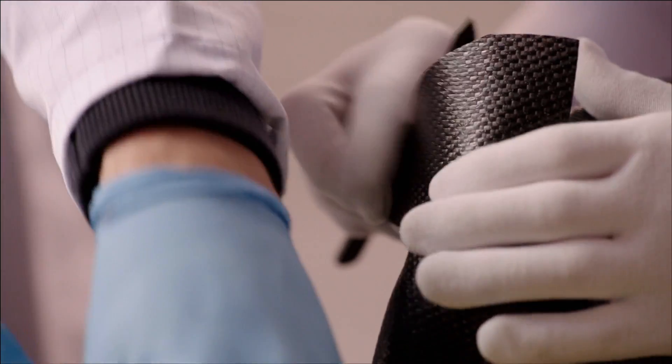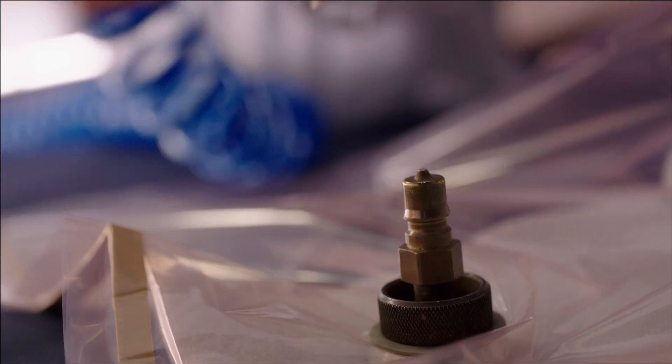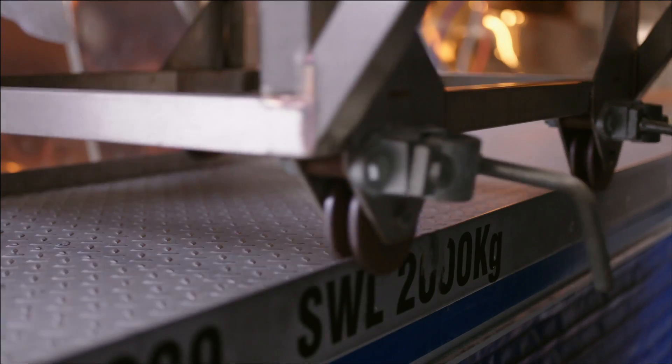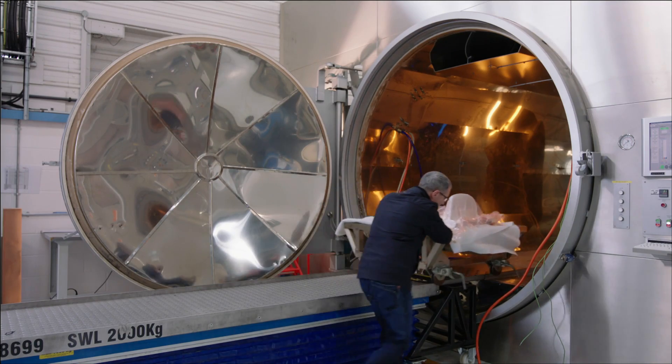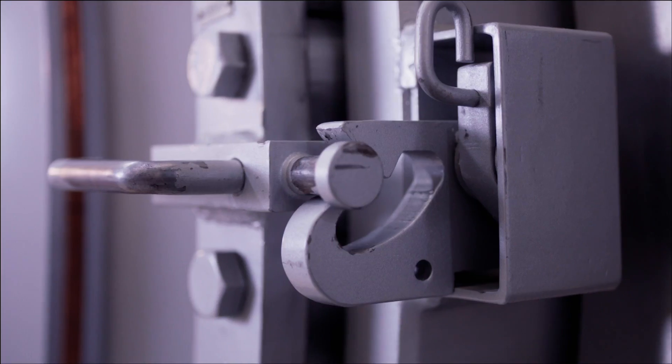Once we've done that, we then seal all that together and put it into a vacuum where we can suck all the air out and clamp the layers down. Then they're moved into our autoclaves, which could be considered a pressure cooker, where we cure the resin that's embedded in the carbon fibre cloth and put them under pressure at the same time to squeeze the layers together — usually around 180 degrees and up to about 7 atmospheres or 100 psi.